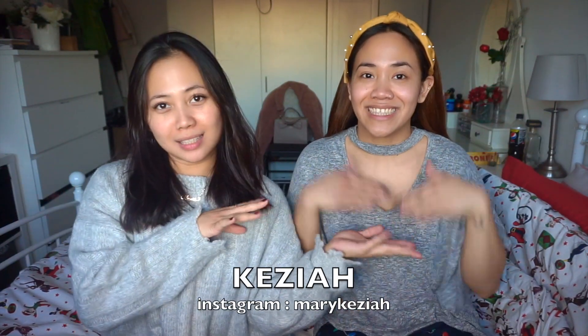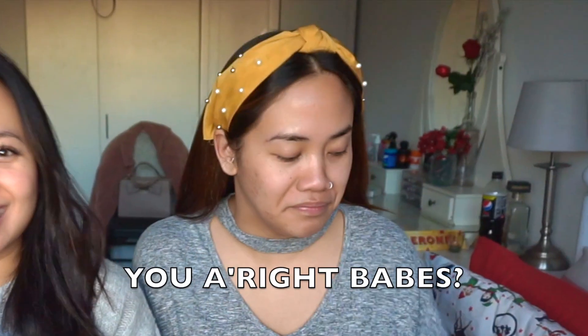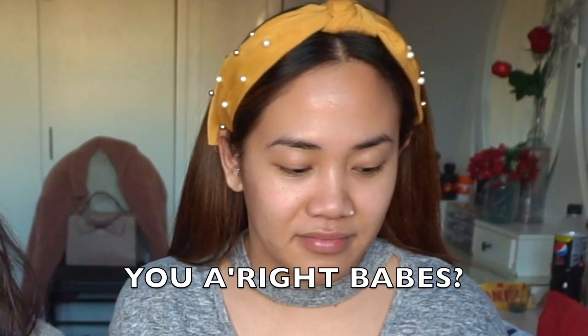Hi guys, welcome back to my channel. This is my sister Keija and we will be doing our makeup today. She's good with makeup, I'm not, so we're just gonna play around and show you what makeup we use.